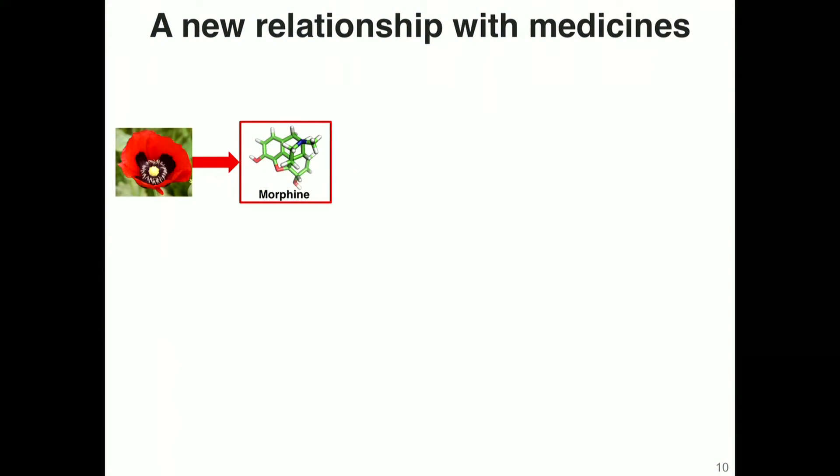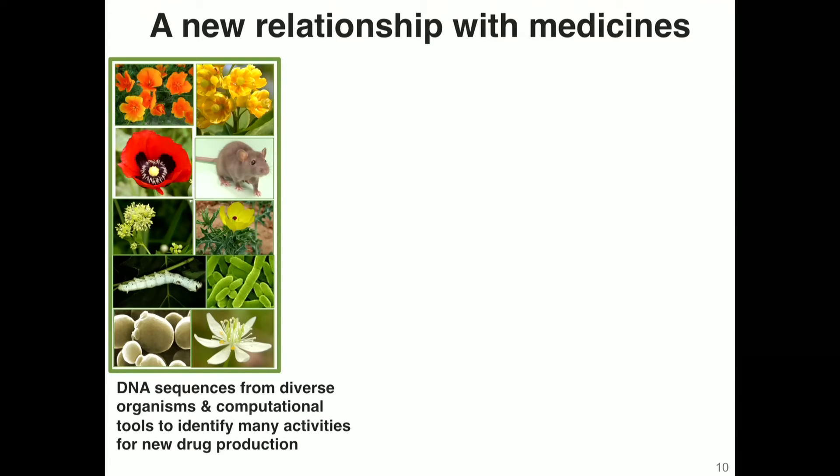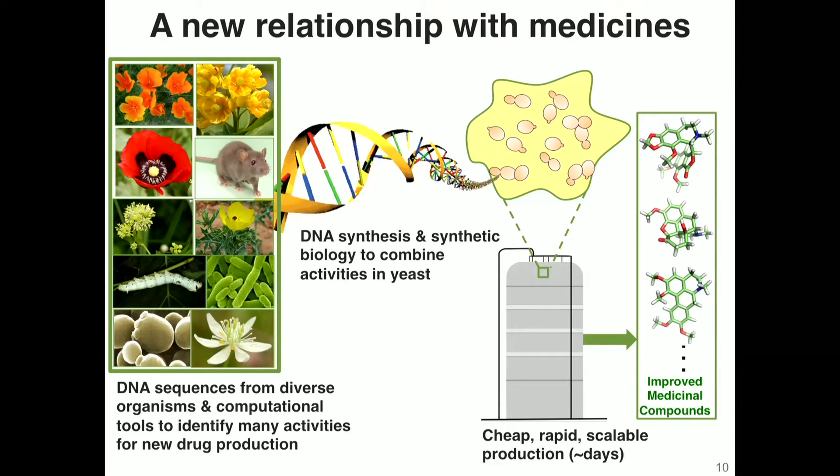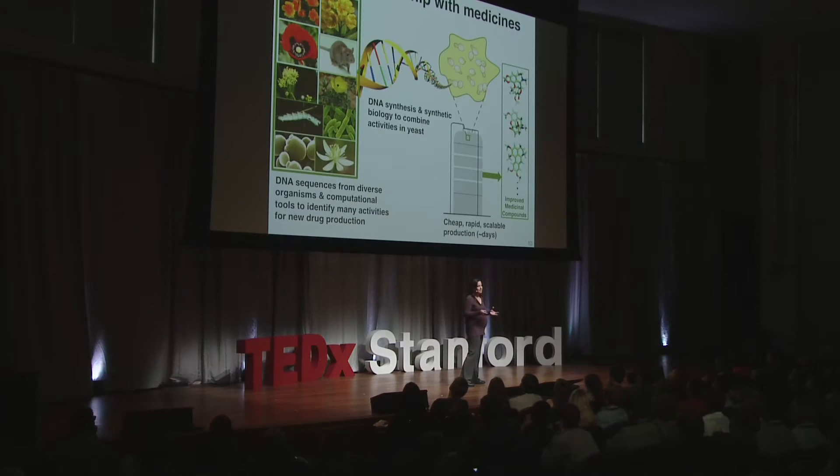What we're essentially trying to do is move from one organism making one compound it has evolved to produce, to a process where we look at the broader natural world, search for activities of interest in making the perfect medicine, pull those activities from different organisms, and combine them into baker's yeast. We can then grow this organism very inexpensively over several days to provide new sets of medicines we can't find in nature.